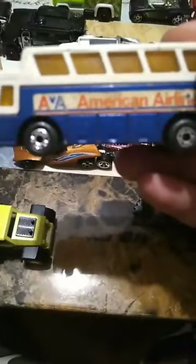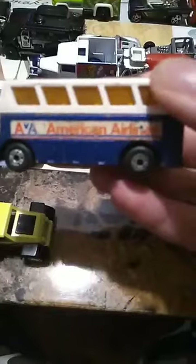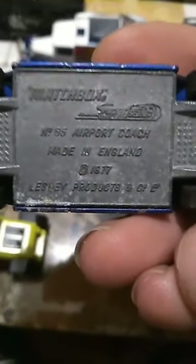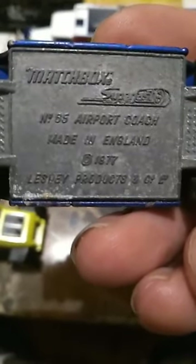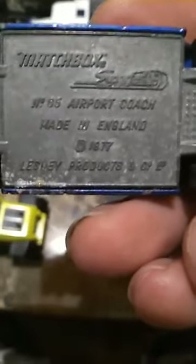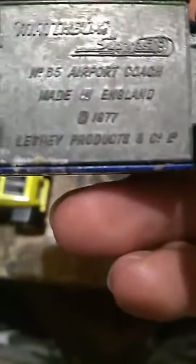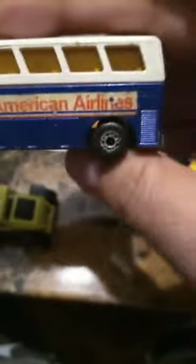Another one I thought was rather interesting is this old school American Airlines bus. Let's see — Matchbox number 85, Airport Coach, made in England. I think that says copyright... is that an 8 or a 9? 1877 — they had a bus like this? No way, back in the 1800s, that doesn't seem right.